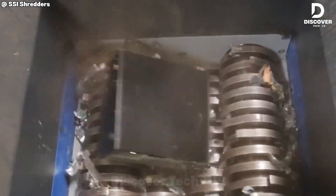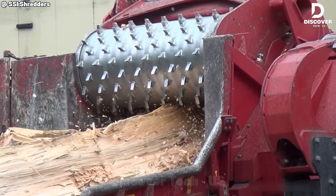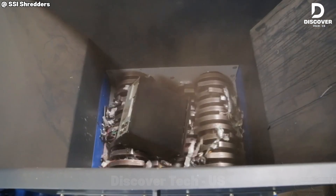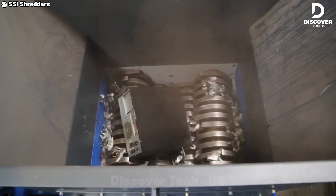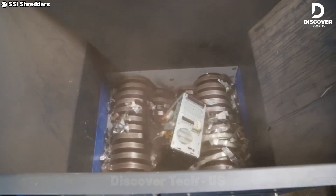Circuit boards, cables, and e-waste clutter — gone in seconds. The SSSI Quad Q70's four shafts tear through the mess with unmatched precision. This isn't just shredding; it's where intelligent recycling begins.